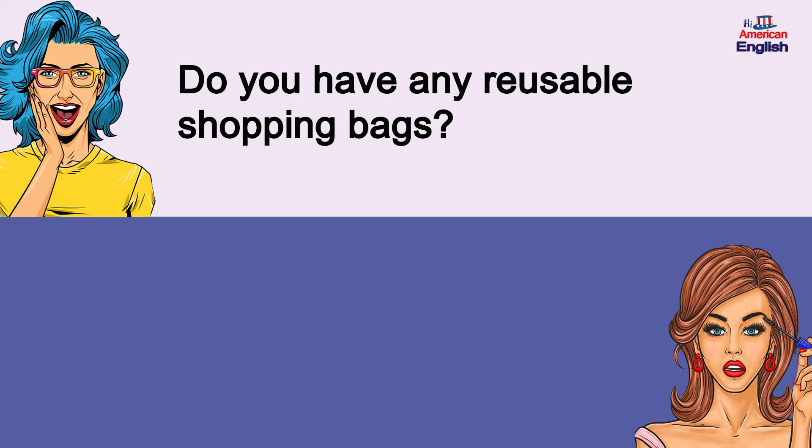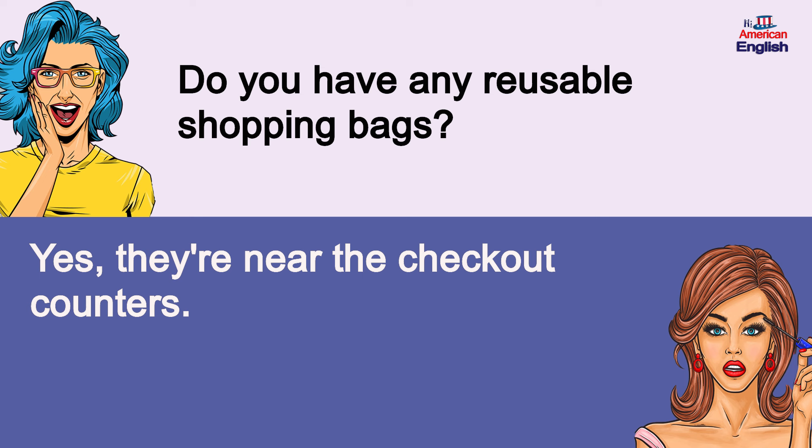Do you have any reusable shopping bags? Yes, they're near the checkout counters. Do you have any reusable shopping bags? Yes, they're near the checkout counters.